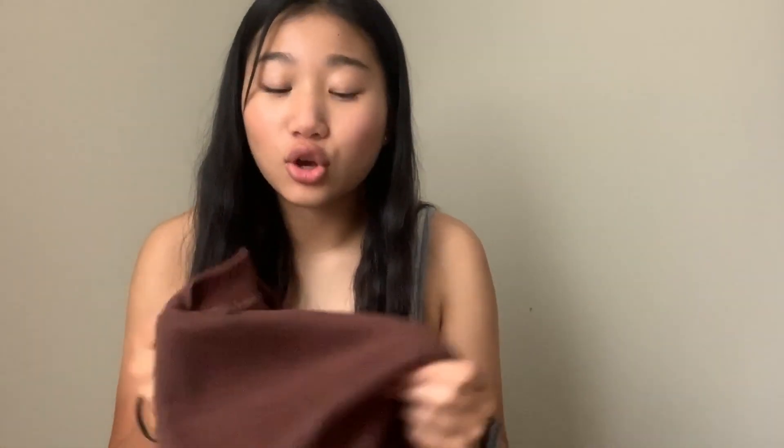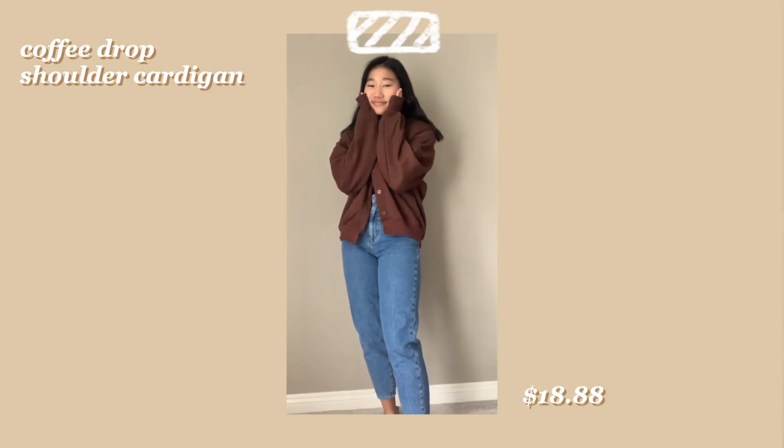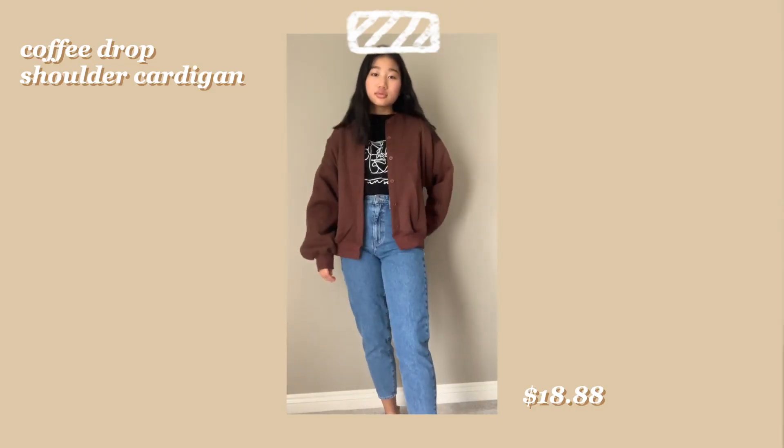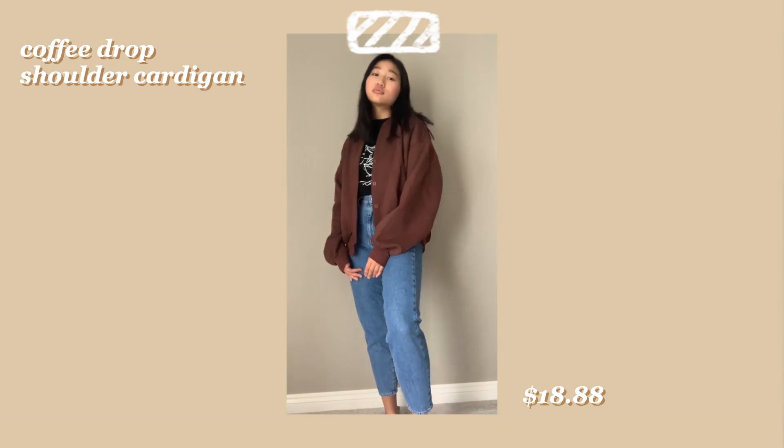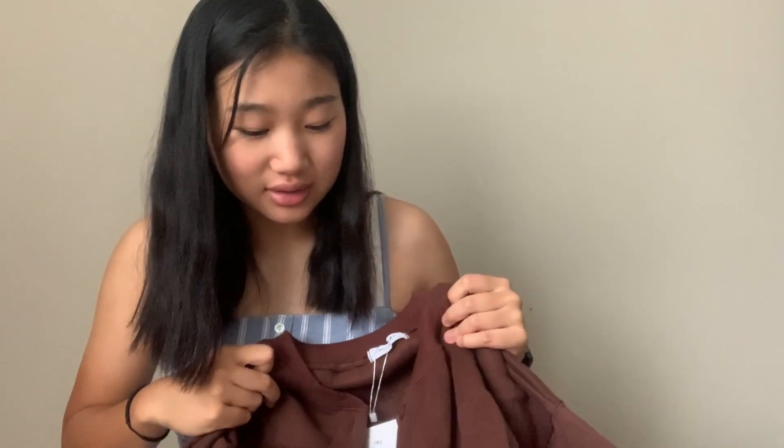Next thing I got was this cardigan, and let me tell you guys — this material is so soft. I just want to bury myself in this and never come out. It's so warm and cozy. I love the fit, I love the color. Look at how big these balloon sleeves are! I love it, and I really like the little buttons too. It's just a really good cardigan.